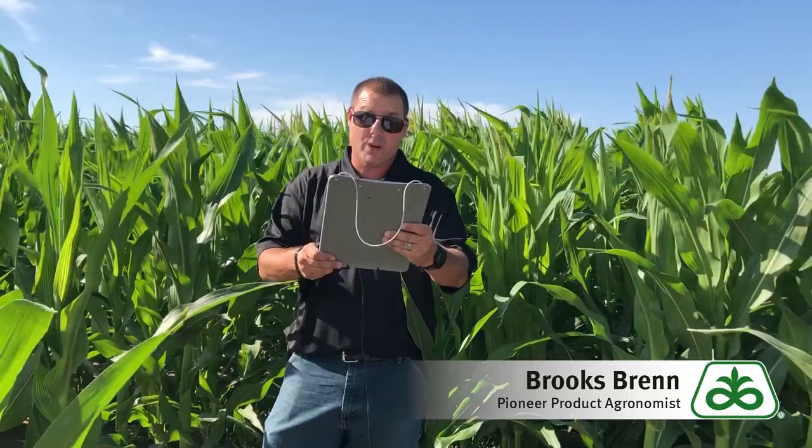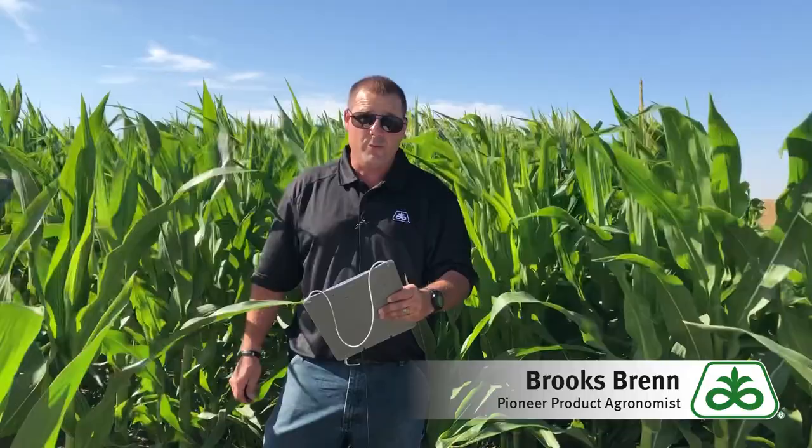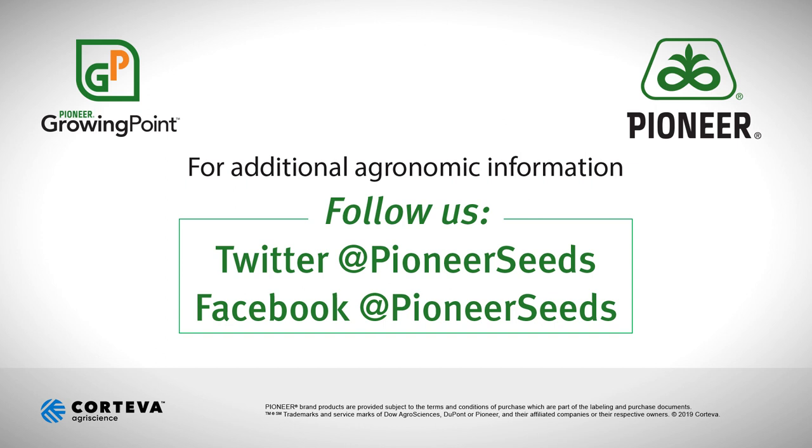For more information and to get the right product recommendations for your acres, please contact your local Pioneer sales professional. That concludes this Pioneer Growing Point agronomy video podcast. Visit our page on pioneer.com and follow us on Twitter and Facebook for more agronomy insights.